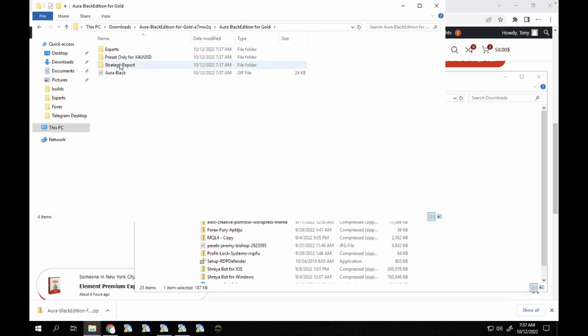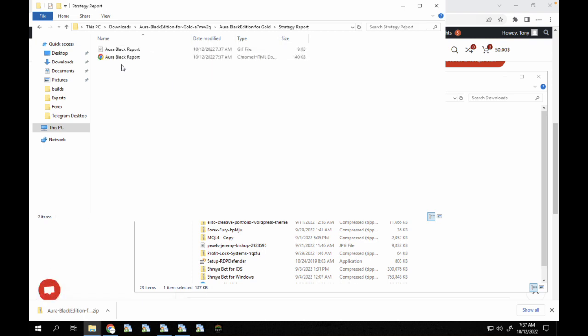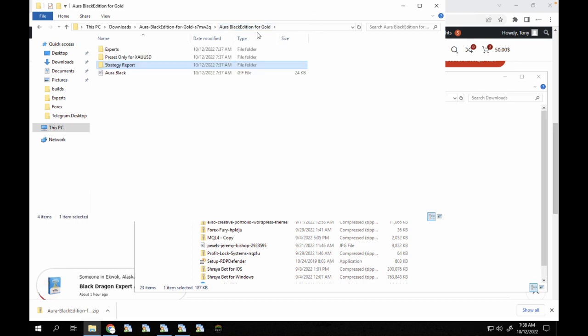You can see it has an expert and a preset only for XAU/USD, which you would find only on Trading Canal. We also have the strategy report. Whenever you install a forex robot into your terminal you have to actually test it if back testing is enabled, compare the results with what we published, make sure the spread and trades are similar. Then you test on demo for one to three months before proceeding to live.